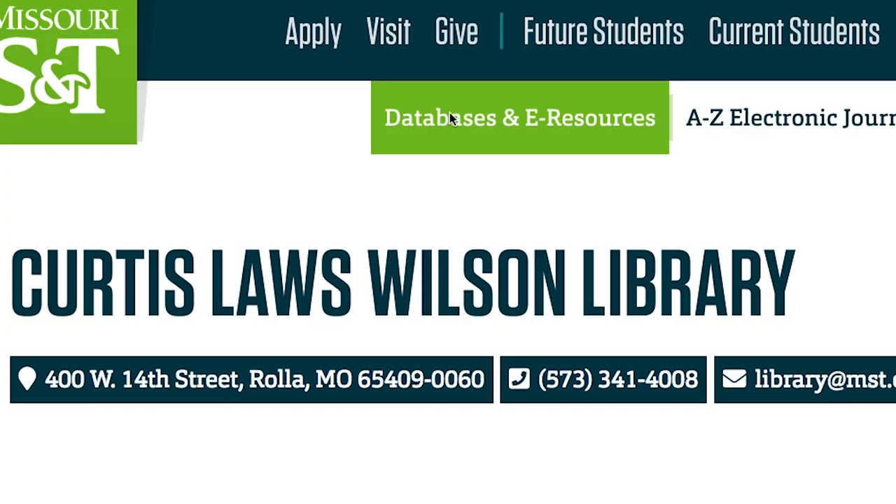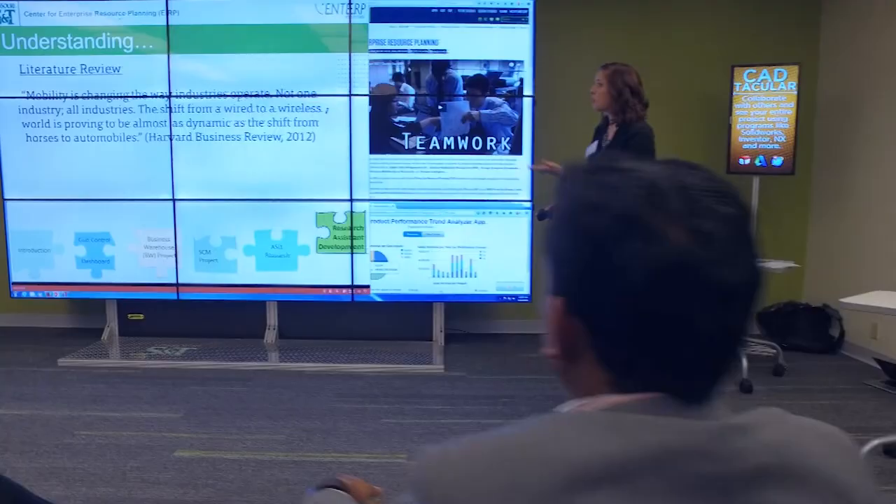Thousands of electronic resources are available anytime from anywhere. But our resources go beyond just books and journals.